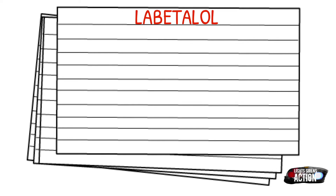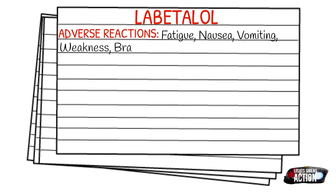Adverse reactions you could encounter are fatigue, nausea, vomiting, weakness, bradycardia, drowsiness, pulmonary edema, orthostatic hypotension, and dysrhythmias.